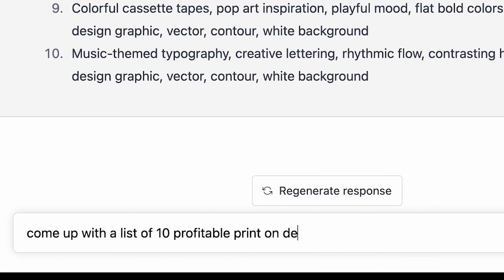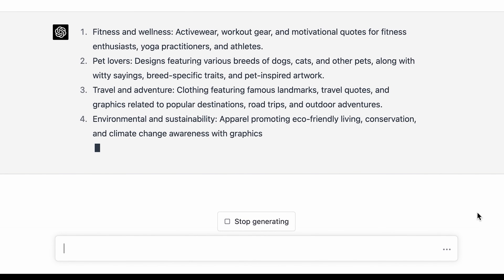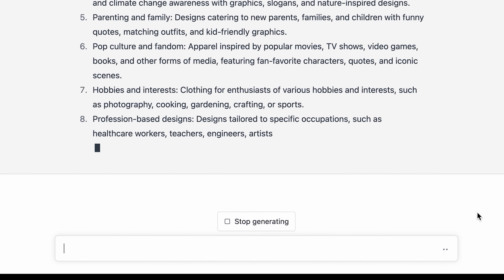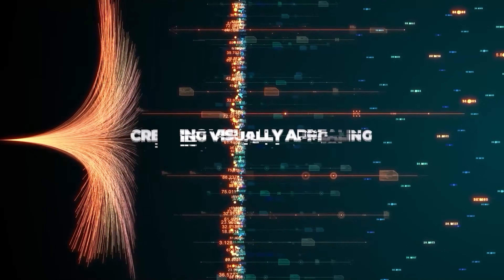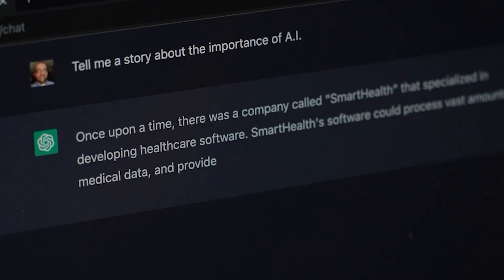The first step is to go to ChatGPT and ask it to give us a list of profitable print-on-demand apparel niches. It will spit out a list we can just take our pick from, or if we don't like any of them, we can just ask for more. One thing to note is that AI is especially good at creating visually appealing graphic designs that don't involve a lot of text, and we can use ChatGPT and MidJourney together to completely remove the need for us — aside from copy and pasting.